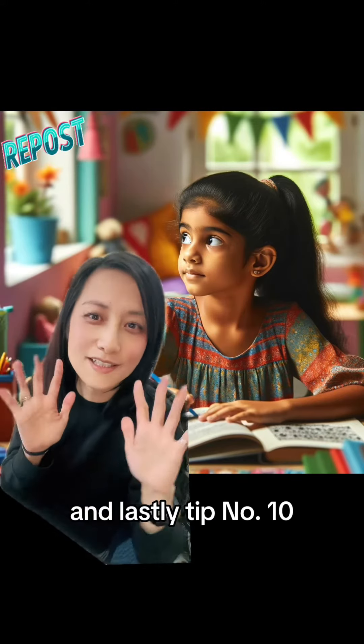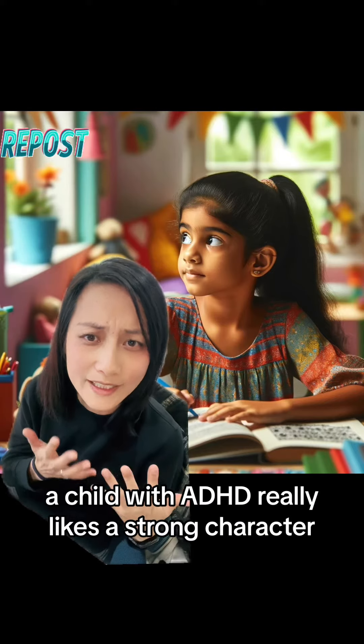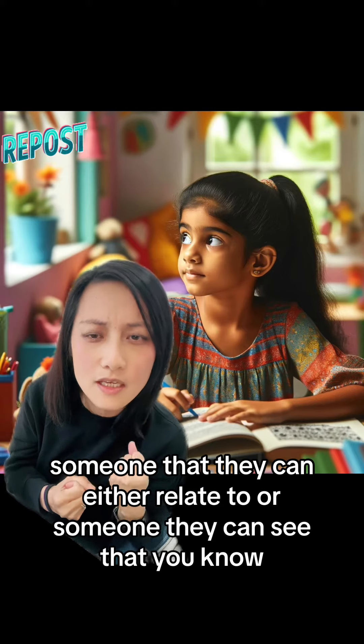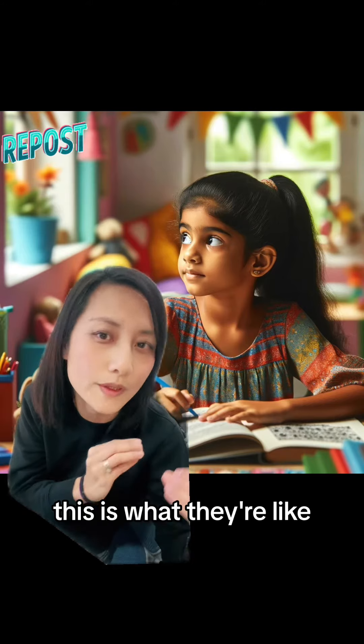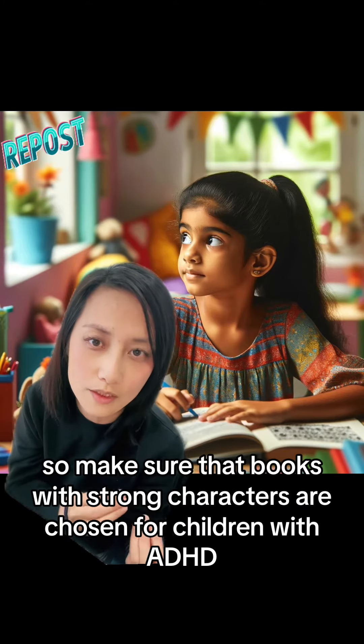And lastly, tip number ten: character development. A child with ADHD really likes a strong character — someone they can relate to, or someone where they can clearly understand these are the characteristics of this particular character, this is what they're like. So make sure books with strong characters are chosen for children with ADHD.